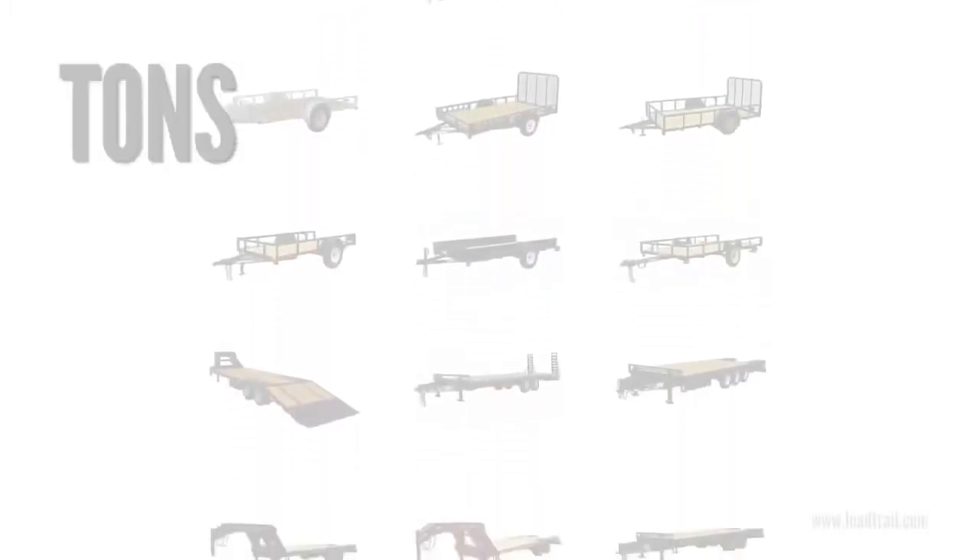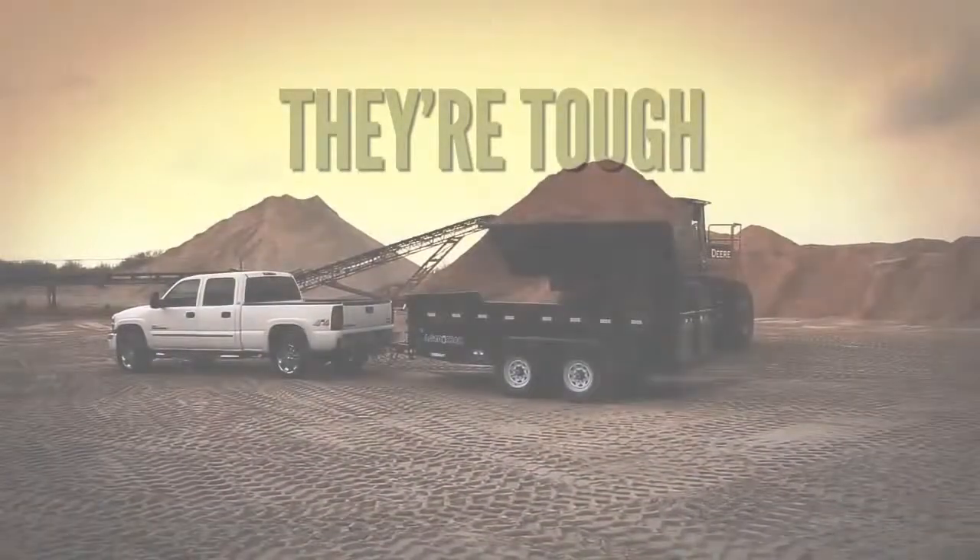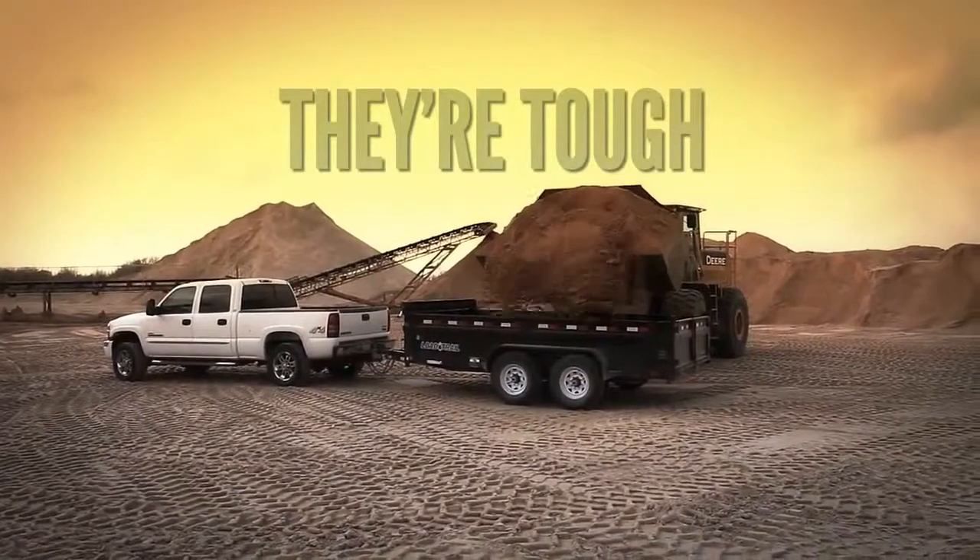Our dealers can guide you through the many options found on Load Trail and Load Max trailers. Just tell us what you want and we'll make it. Your Load Trail and Load Max trailers are made to withstand exactly what they were designed to do.